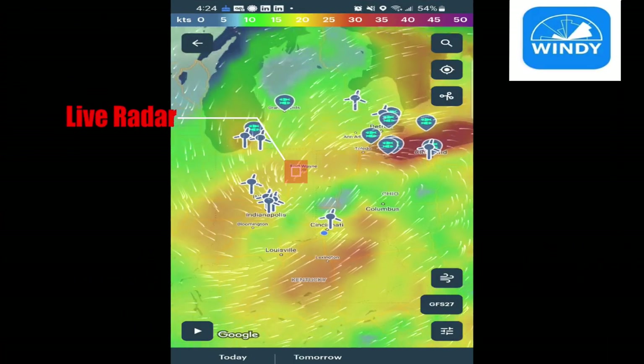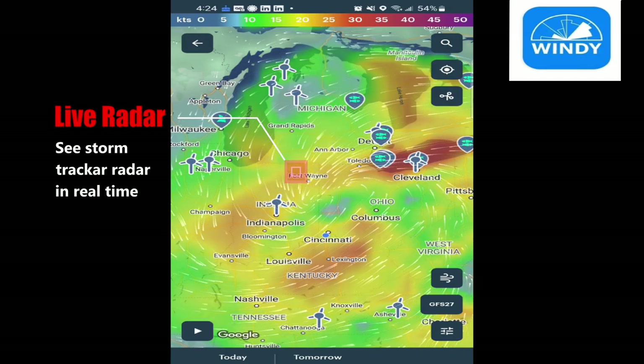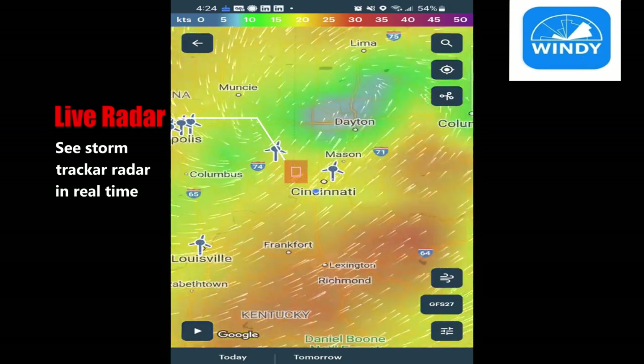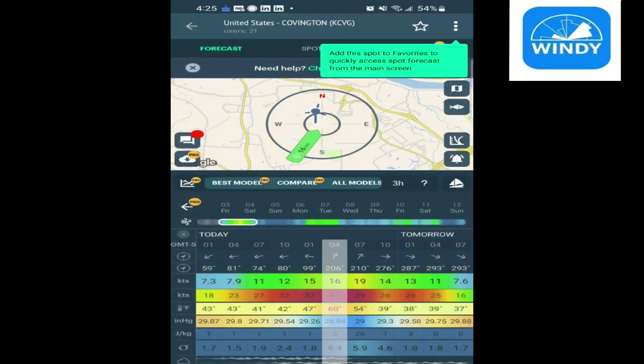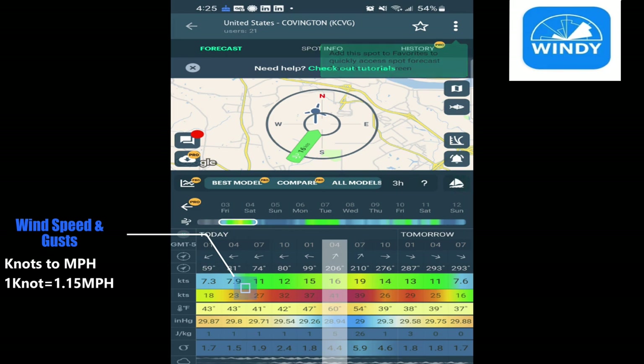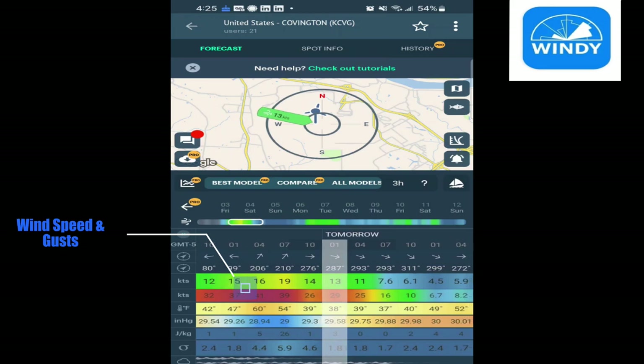With the Windy app, you can check live radar, check storms, and see what's coming in the next couple hours or throughout the day. You'll also be able to check your wind speeds and wind gusts. You can see throughout the day, hour by hour, when the heaviest wind times are going to be.